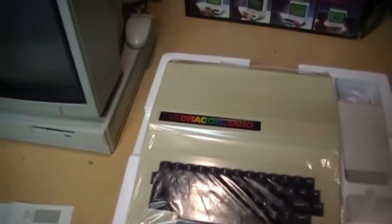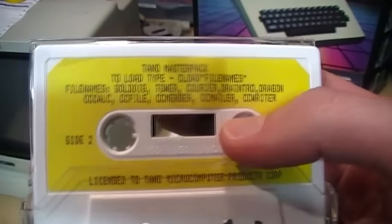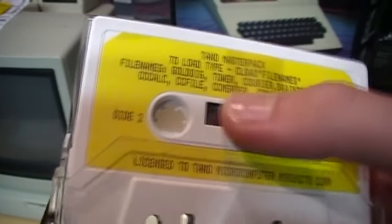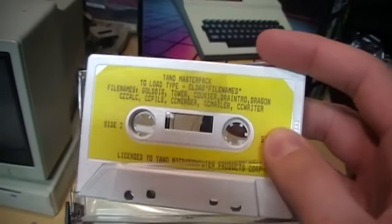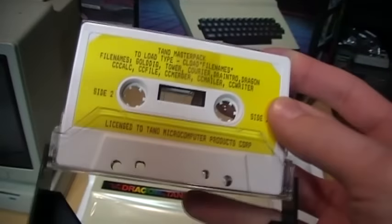On the other side of the tape it's the same programs except in reverse order, so instead of waiting all the way through the tape to get to the last program, you can flip it over and it's the last program on this side. Gold Digger is the first program on this side, so you won't have to wait more than halfway through the tape to find the program you want when loading it.